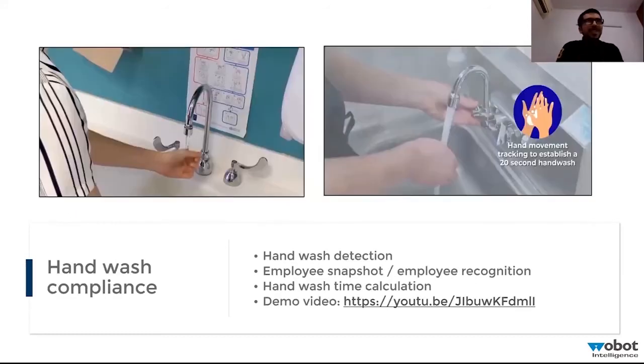With the COVID scenario in place, the health ministry has prescribed that a hand wash must last at least 20 seconds. Even this duration of hand washing can be monitored if you install a camera right near the sink.